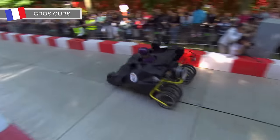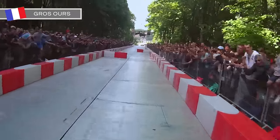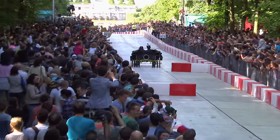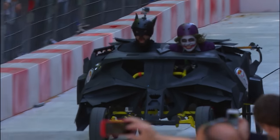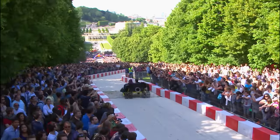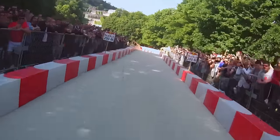Over the ramp they go. No problem so far. Now the chicane. Gathering speed. Can they keep it straight? Alfred's got the drinks in, ready for when they finish. The gravel trap safely negotiated.